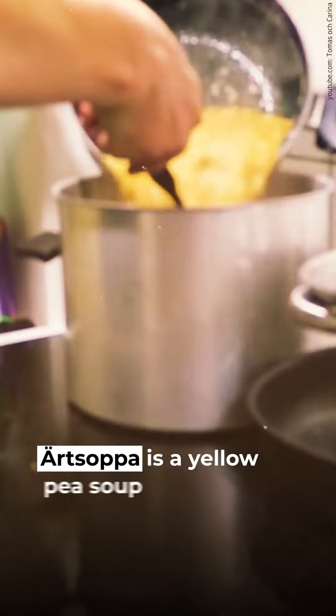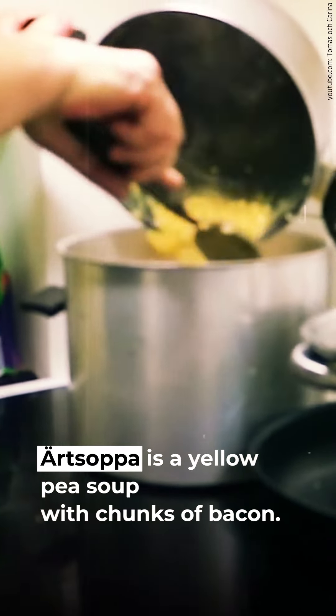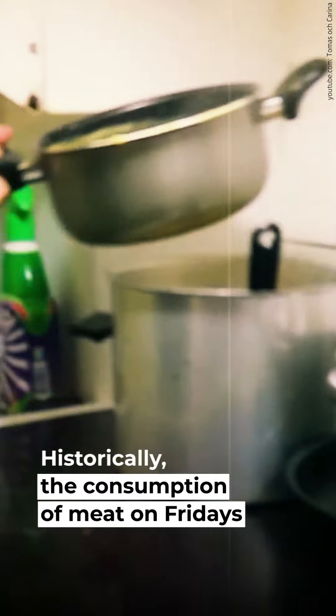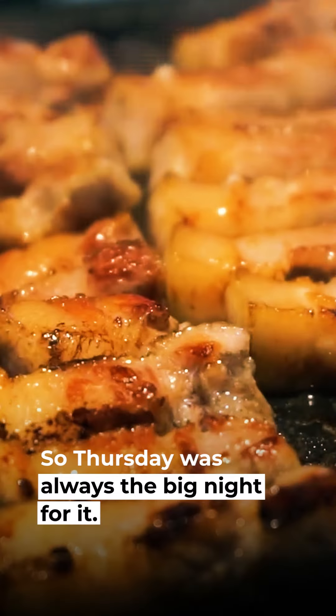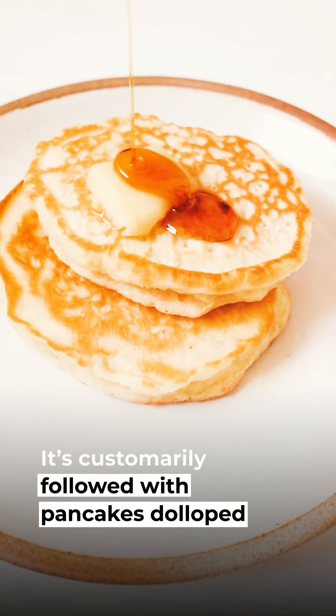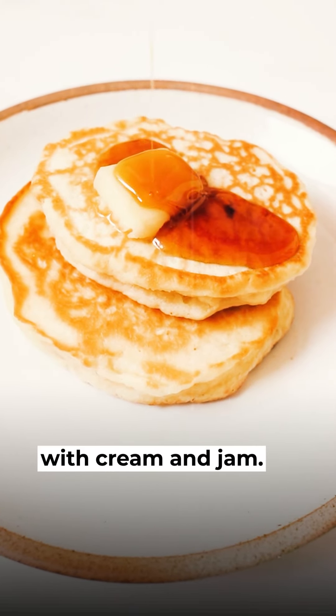9. Ärtsoppa. Ärtsoppa is a yellow pea soup with chunks of bacon. Historically, the consumption of meat on Fridays was frowned upon, so Thursday was always the big night for it. Ärtsoppa is still eaten on Thursday, and is customarily followed with pancakes dolloped with cream and jam.